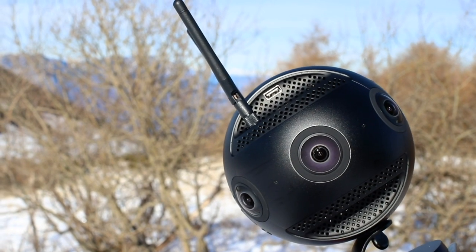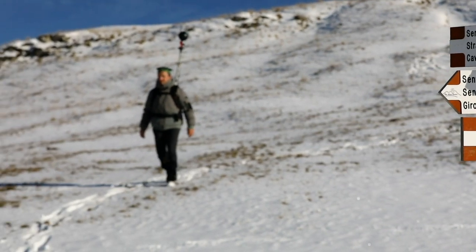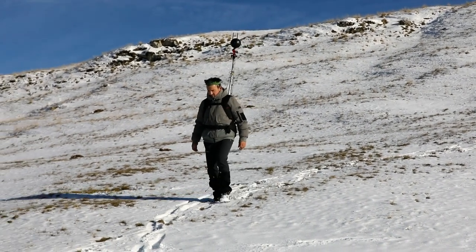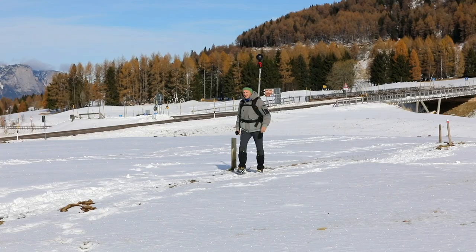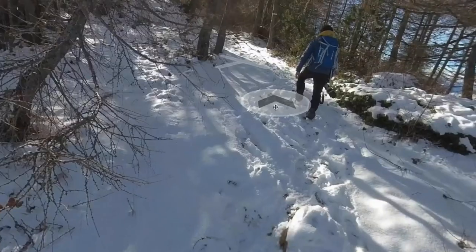The small, lightweight fun factor, meaning you can easily carry the Pro 2 to capture unmapped outdoor trails. I mapped the road to the Half Dome in Yosemite National Park and I did it in 9 hours of continuous capture. This was impossible a few years back.